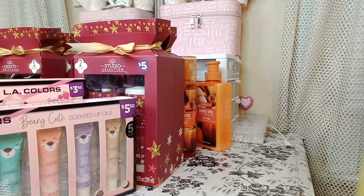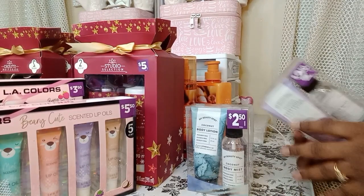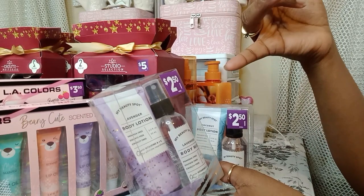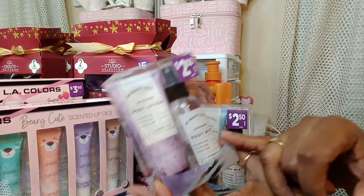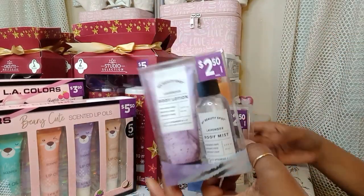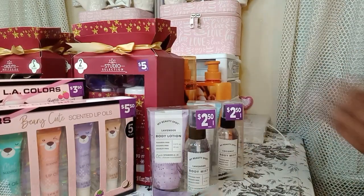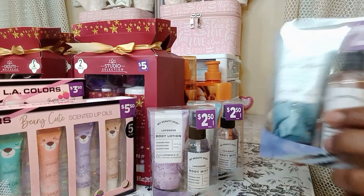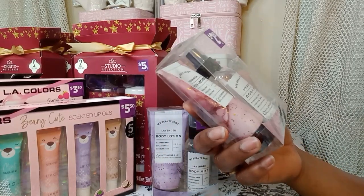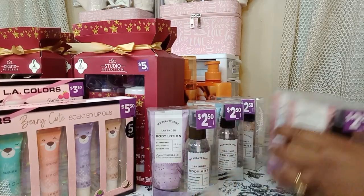They had these little ones all the way on the bottom shelf behind some stuff, so I had to dig and search for these. These are like travel size — a travel-size body mist and body lotion. These were $1.25 guys. This one is lavender, this one's coconut, another coconut, rose water, and another rose water. I grabbed five of them.